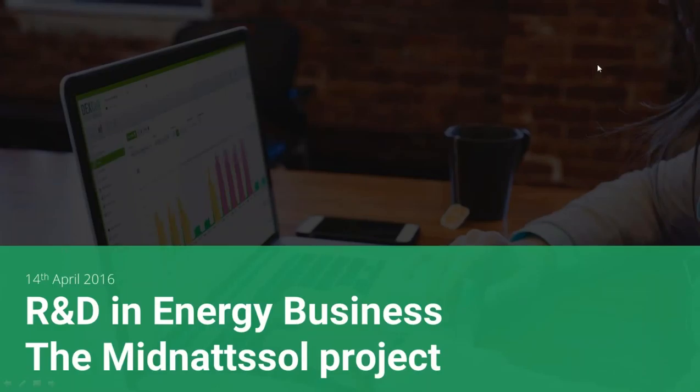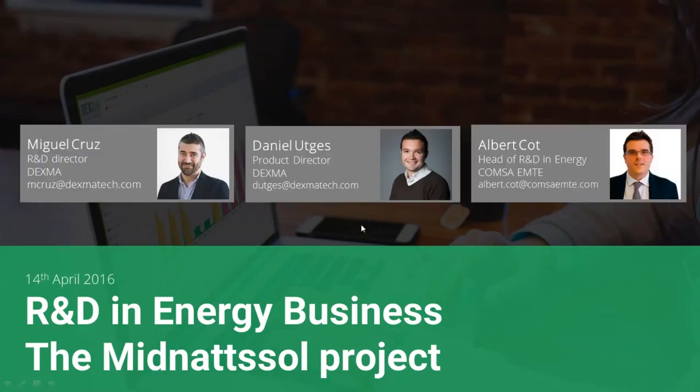Hello everybody, welcome to our new webinar series from Dexma. Today we are going to explain how to work with R&D projects in the energy business. Here with us we have our R&D director at Dexma, Miguel, and Albert Cot from Comsa Emte, which is our new partner that we have engaged in order to develop this project.